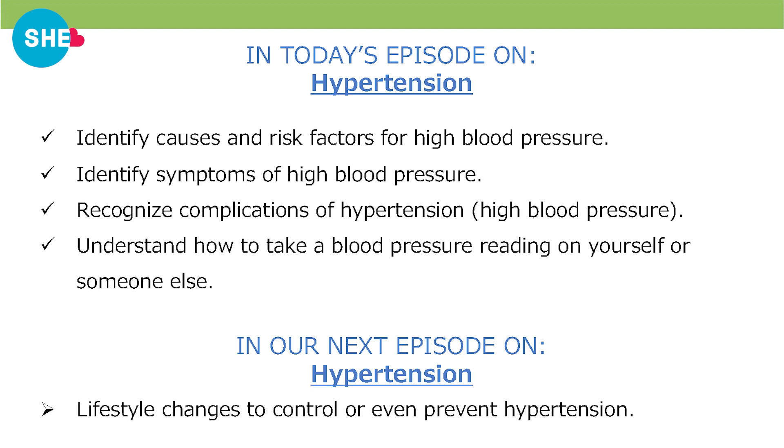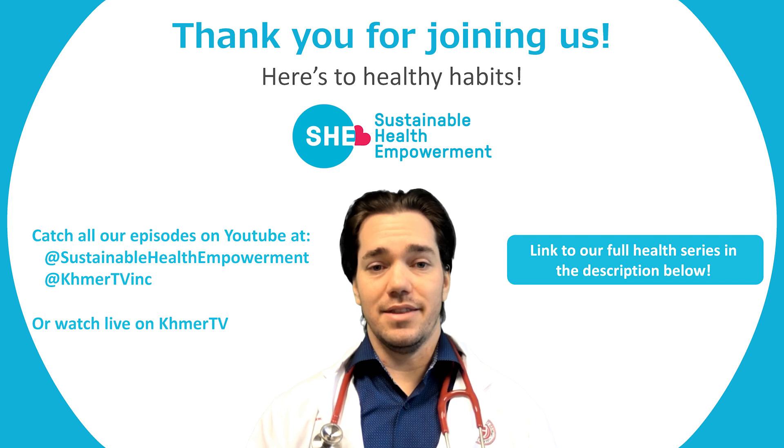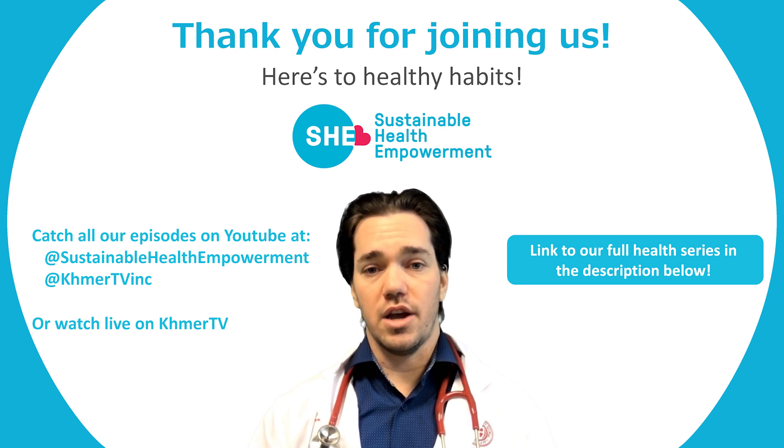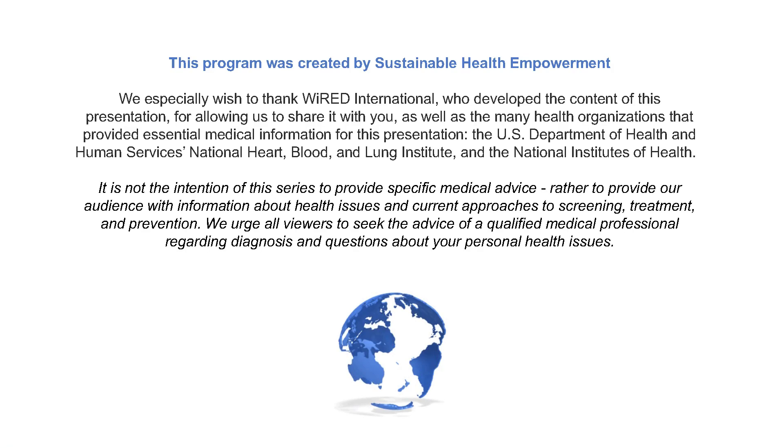Next week we will explore in-depth lifestyle changes that you can make to control or even prevent hypertension. Have you set some goals regarding any of the modifiable factors we discussed? We'll discuss these changes more next week. Thank you for tuning in — be sure to check out this episode and all episodes in this health series on our YouTube channel at Sustainable Health Empowerment. Here's to good health and good habits.